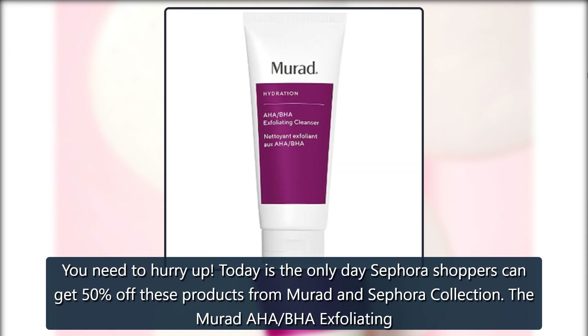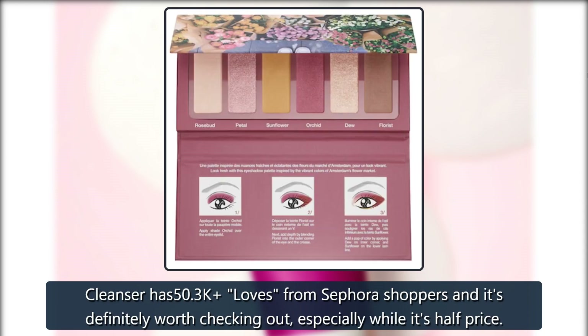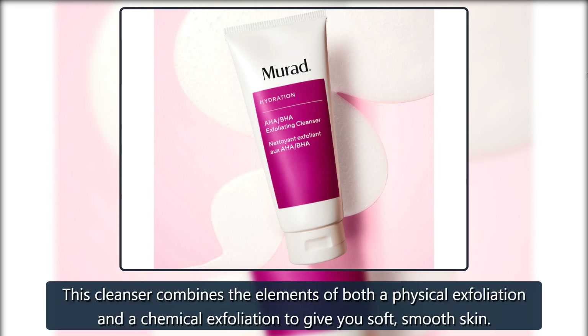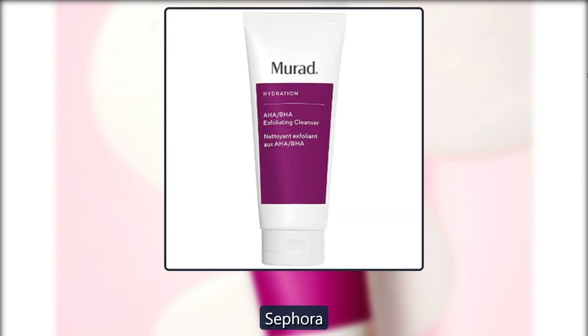Today is the only day Sephora shoppers can get 50% off these products from Murad and Sephora Collection. The Murad AHA BHA Exfoliating Cleanser has 50.3k loves from Sephora shoppers and it's definitely worth checking out, especially while it's half price. This cleanser combines the elements of both a physical exfoliation and a chemical exfoliation to give you soft, smooth skin. Was $42, now $21 at Sephora.